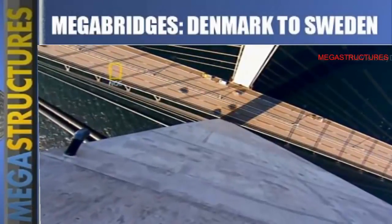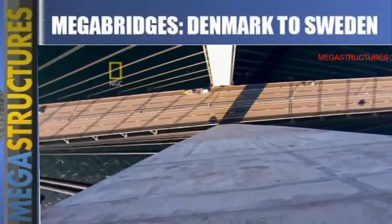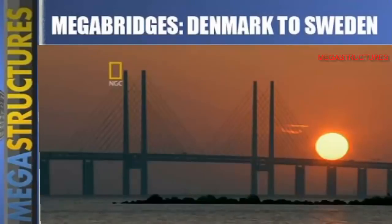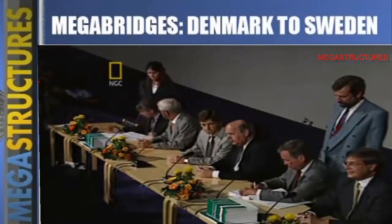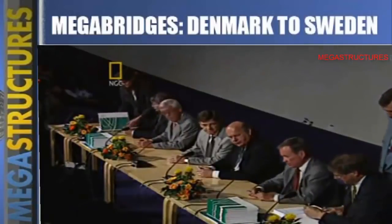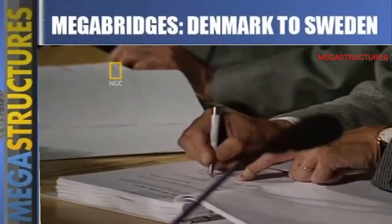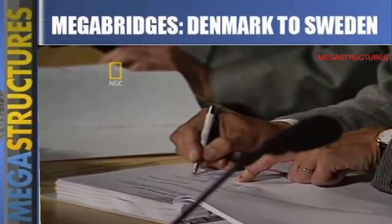The height is the equivalent of a 60-story building. This awesome project officially started in 1991 when the Danes and the Swedes agreed to connect their countries. It was a difficult pact to negotiate, and the subsequent work would only get harder.